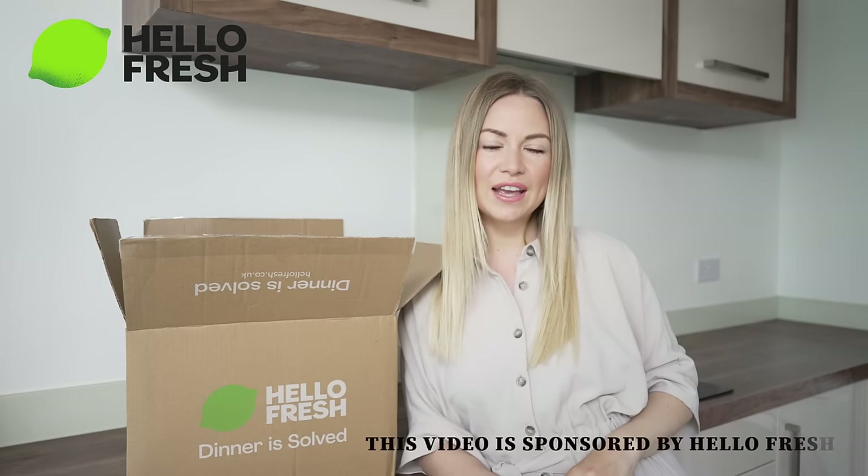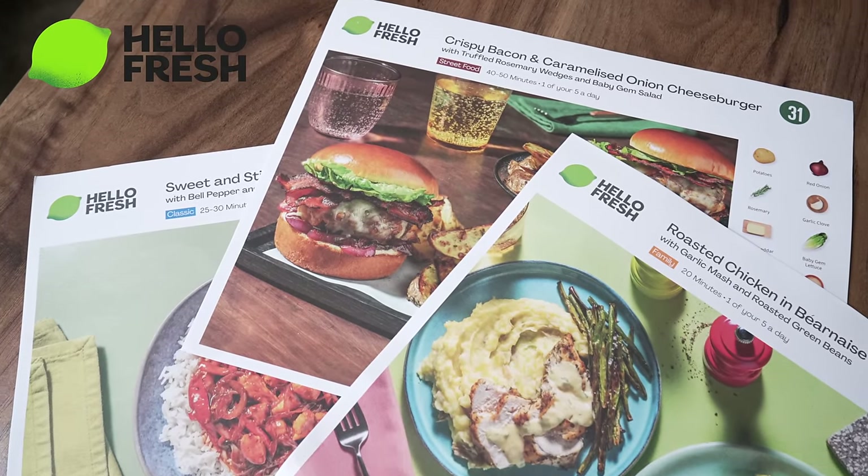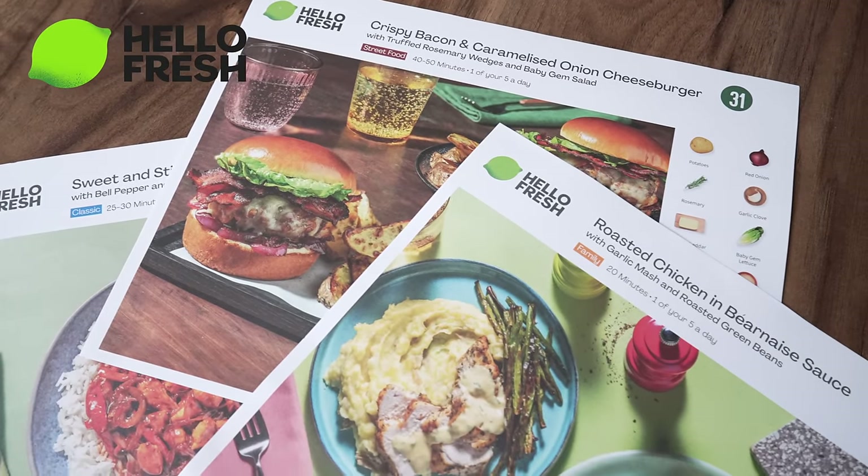Our sponsor for today's video is HelloFresh. A massive thank you to them. I am a huge fan of HelloFresh because I live such a busy life.